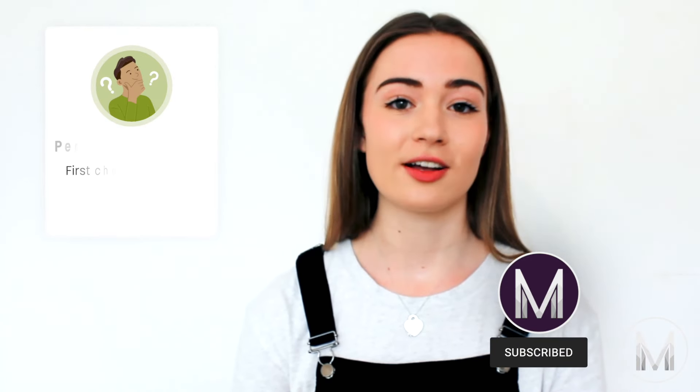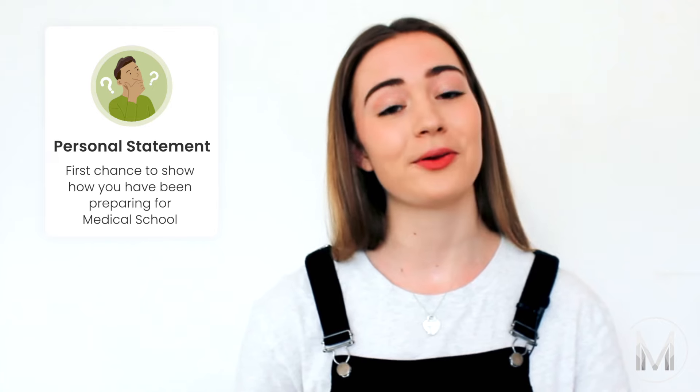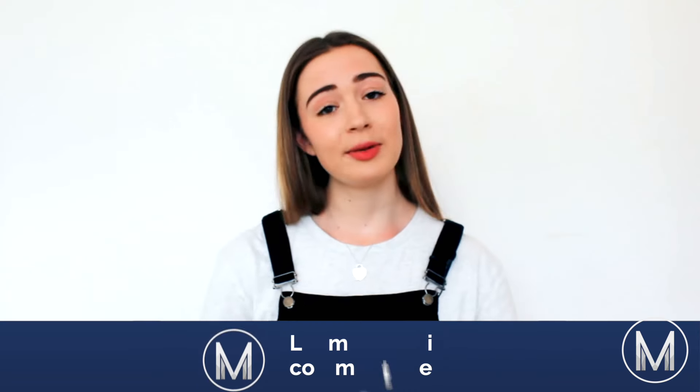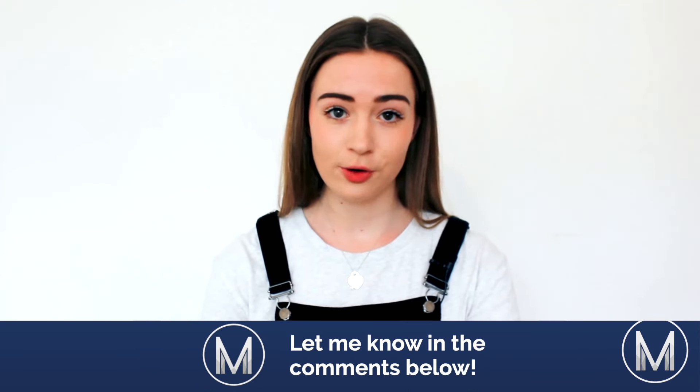The personal statement is your first chance to show off what you've been up to and how you've been preparing for medical school, so it's vital that you write a good statement. It can be overwhelming, especially to start writing, but if you stick around till the end of the video I'll give you a good tip to get around this problem. Let me know in the comments if you've started writing your personal statement.